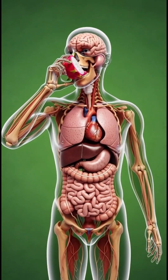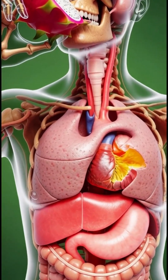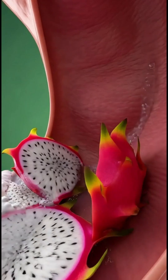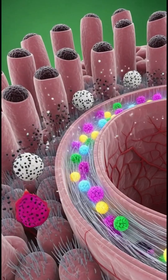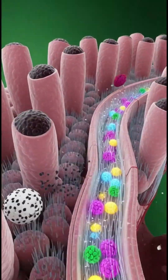From the very first moment you lift a piece of dragon fruit toward your mouth, your body begins preparing for what's about to happen. As your senses detect its sweet aroma, your brain signals your digestive system to wake up. Saliva increases, enzymes activate, and your organs quietly prepare to receive the first bite.